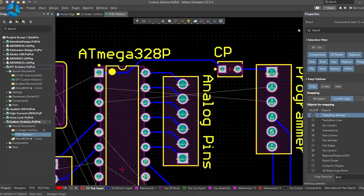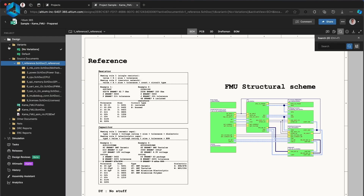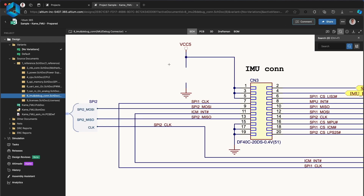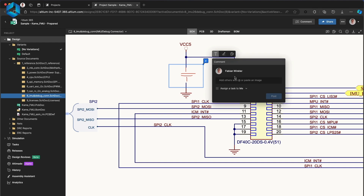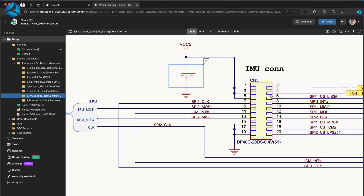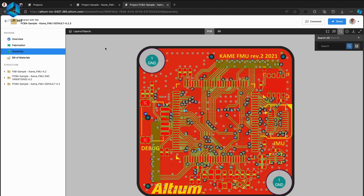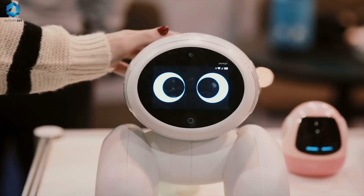An Altium subscription includes Altium 365, which lets you design, share, and manufacture your projects — everything in one place. Secure, centralized cloud storage allows you to share designs and ideas with teammates or clients. You can even collaborate on your circuits with friends and share real-time feedback. You can simply download and install the free trial version from the link in the description below.